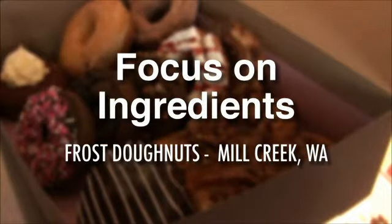When we first started Frost, we wanted to make sure we had high-end ingredients. That was our biggest goal — it had to taste good. We didn't want fillings that you would taste at another bakery or another donut shop.